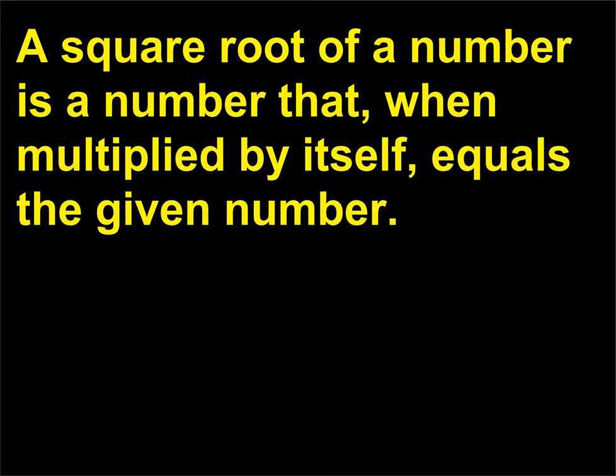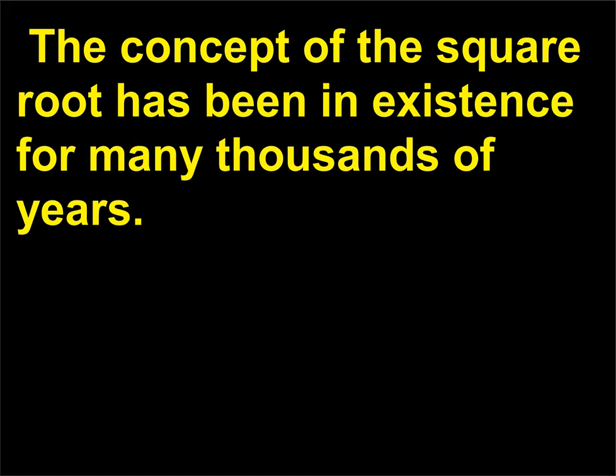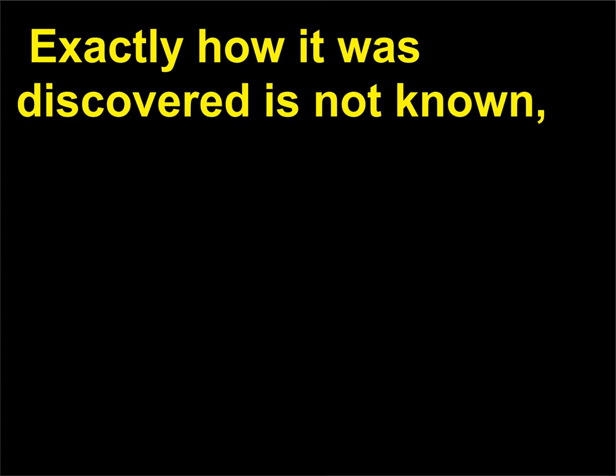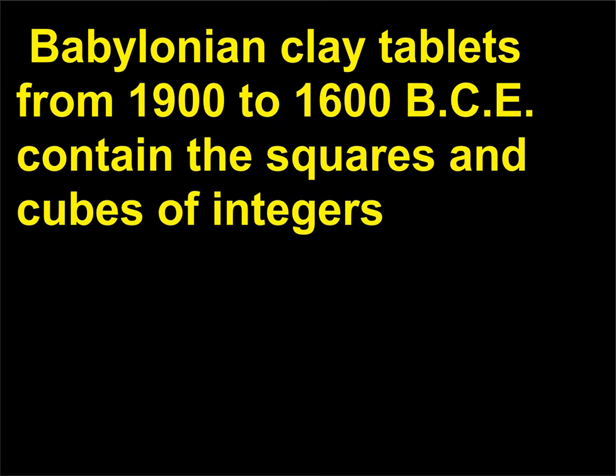A square root of a number is a number that, when multiplied by itself, equals the given number. For instance, the square root of 25 is 5, because 5 x 5 equals 25. The concept of the square root has been in existence for many thousands of years. Exactly how it was discovered is not known, but several different methods of extracting square roots were used by early mathematicians. Babylonian clay tablets from 1900 to 1600 BCE contain the squares and cubes of integers 1 through 30.